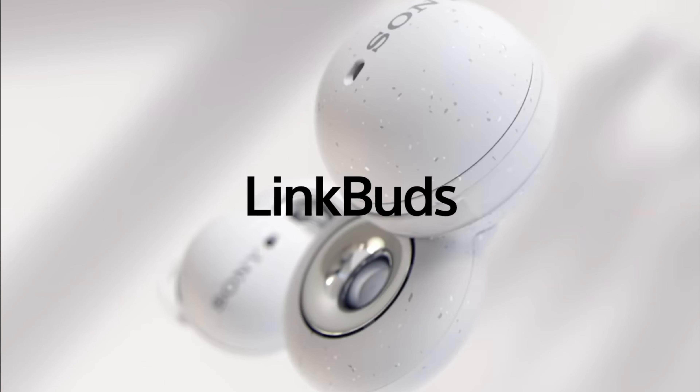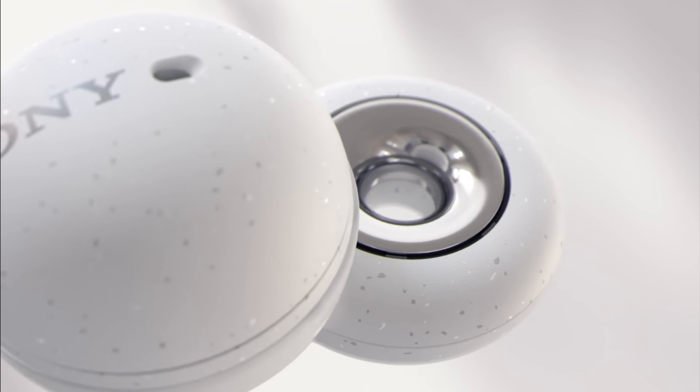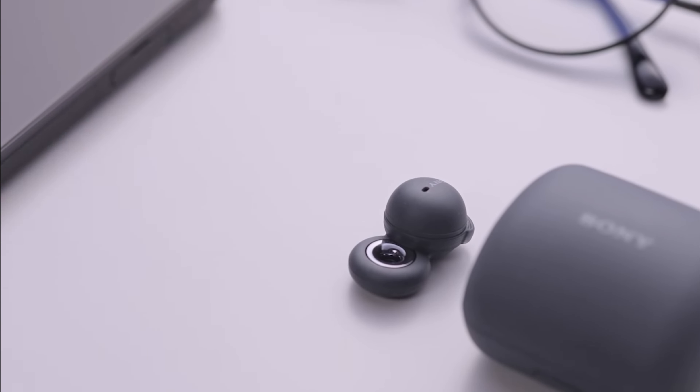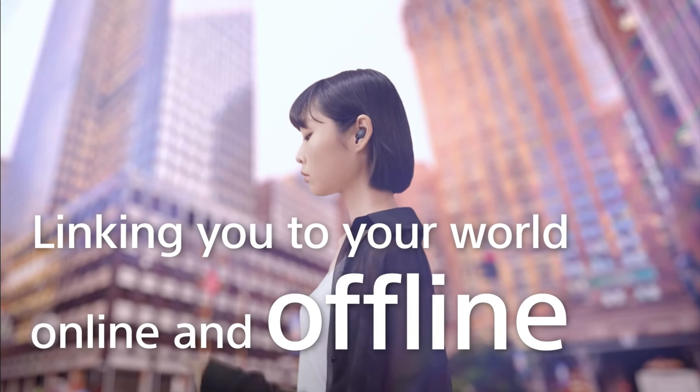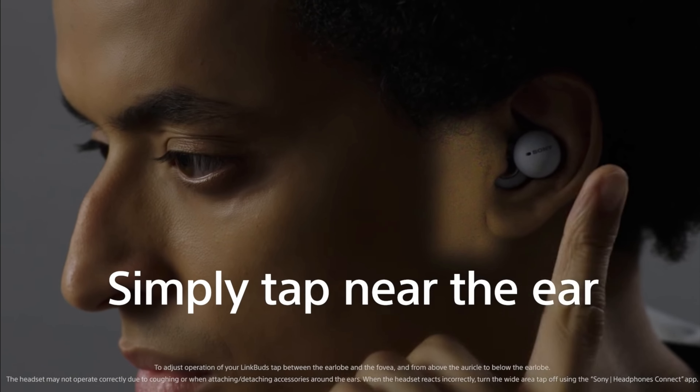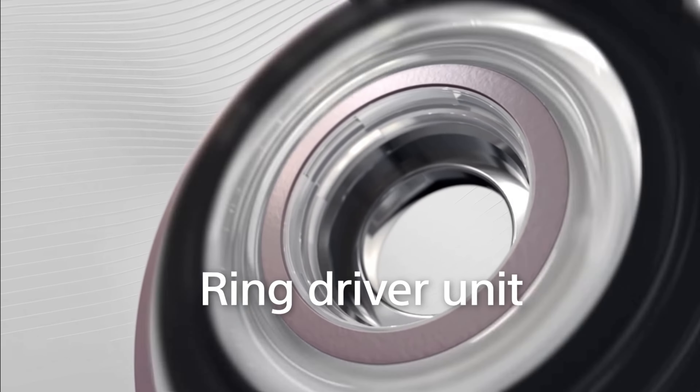Next up we have what might be the weirdest and coolest earbuds ever created — the Sony LinkBuds. One of the reasons I really like these earbuds is, number one, the futuristic design — a design you've never seen on earbuds before. Number two, what they can actually do: if you want to skip a track, go back to a previous song, or press pause, you have to tap on your own skin. It's really weird but really cool, and I can't wait to try that out.